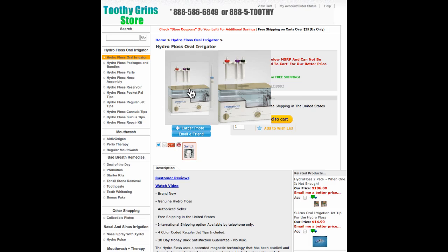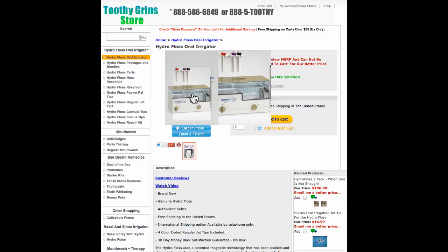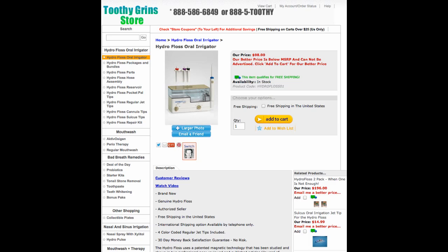Gum disease is the number one cause of tooth loss — you can ask any dental professional, and they will tell you that three out of every four people, or approximately 75% of people, have some gum disease in their mouth right now. The problem is most people don't know they have it, and they may not know until they have one or more loose teeth. At that point it is more difficult, and as the disease progresses, it causes the loss of teeth.